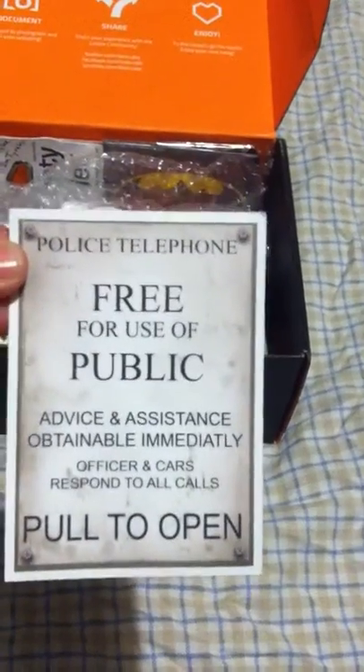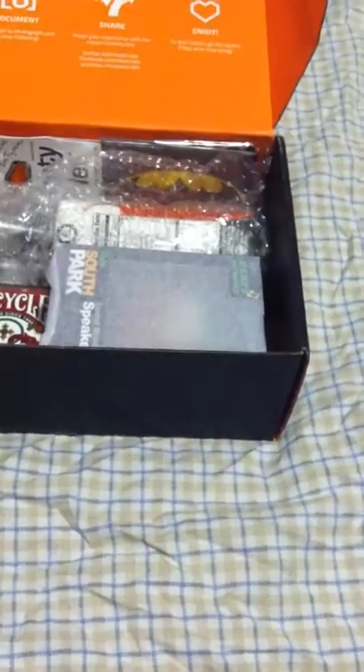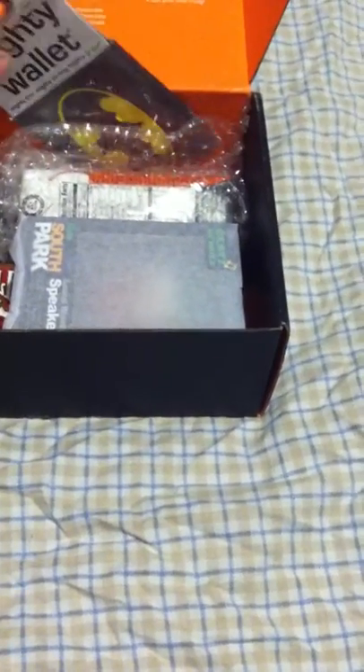The first thing is a sticker from Doctor Who — it's a telephone box, a little sticker that's on the door. We also have the Mighty Wallet, a Batman wallet.